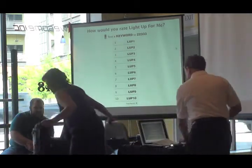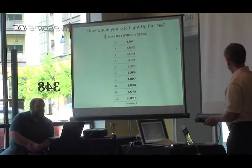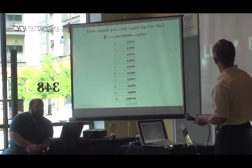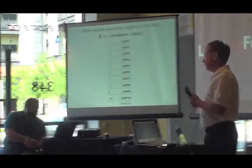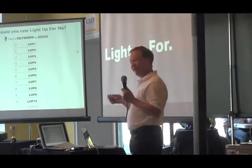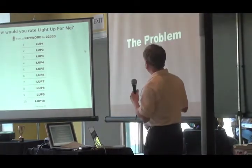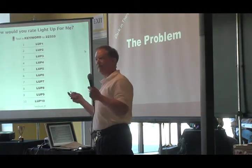The keys. We are light up for me. And we had this idea of trying to help people find things. One of the problems is being able to locate things in the dark, like a purse that's black. Has anybody ever done that? Had that problem?